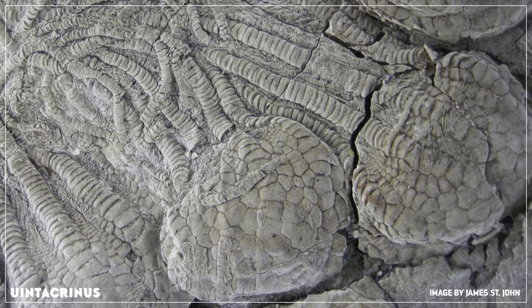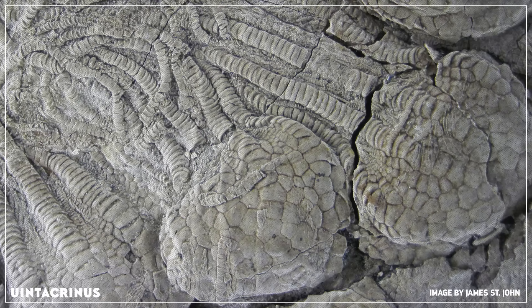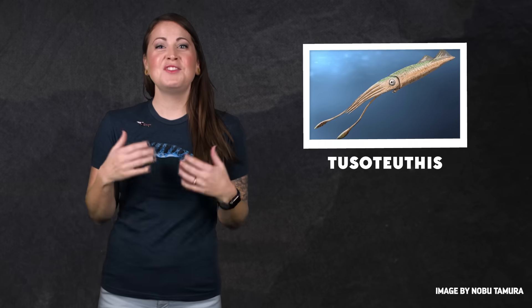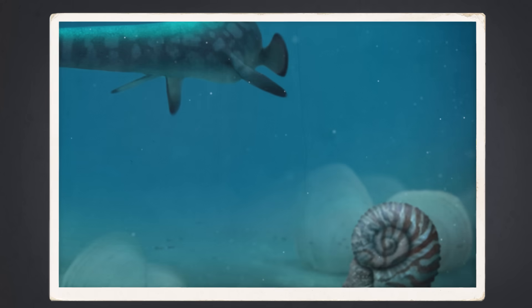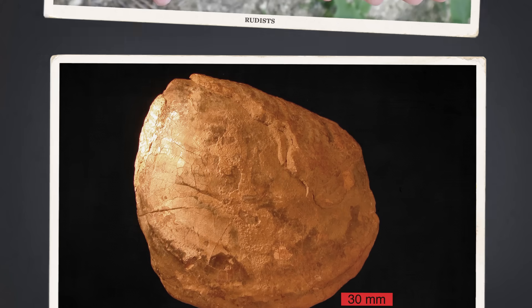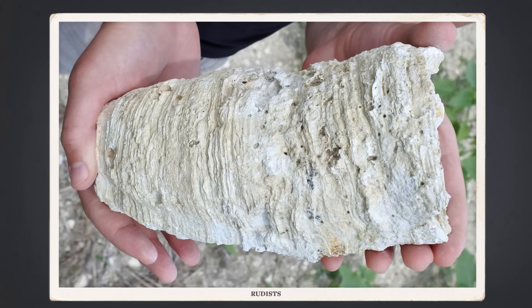Fossils of marine fauna like crinoids are common from this time. Paleontologists have also found the hard internal body parts of gigantic squid, some of which may have been more than seven and a half meters long. Clams covered parts of the sea floor, including species more than a meter across, and other species banded together in huge masses, forming reefs. Where there's a sea, there are usually predators, and the Western Interior Seaway had more than its share.